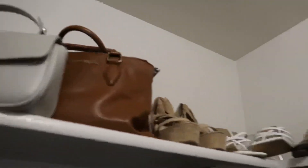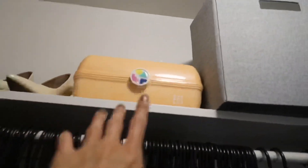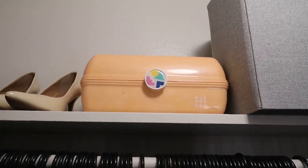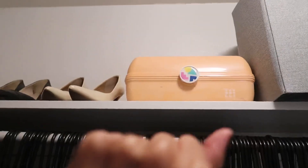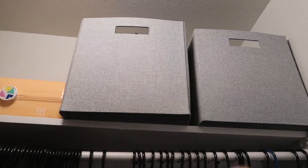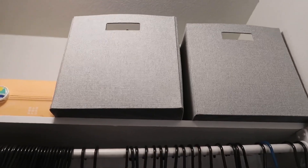Up here I also have my Christian Siriano bag and then a bag that my grandpa got me at a casino. My caboodle is something I carry with me when I travel — it keeps all of my makeup organized. I love it, so it's up there.